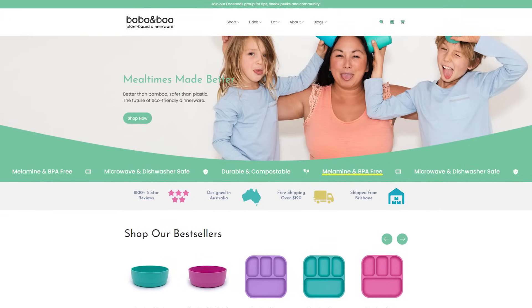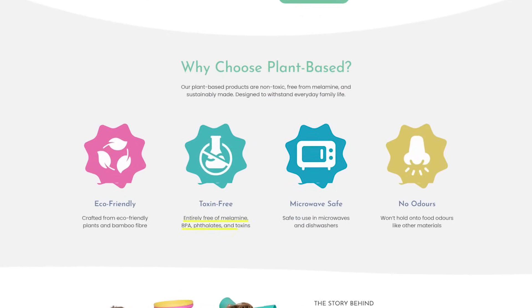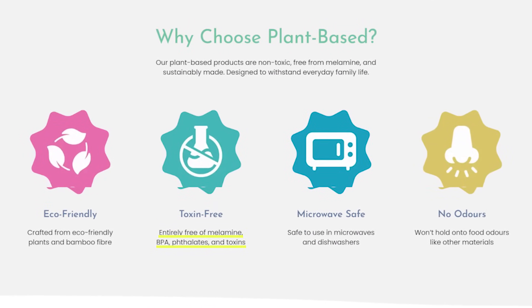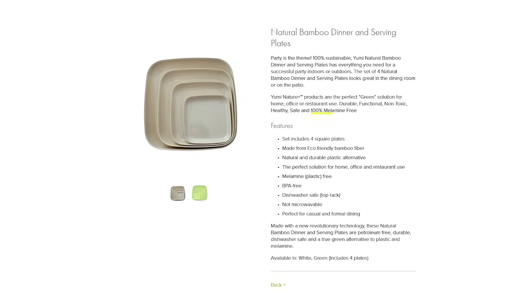Bobo & Boo uses bamboo fiber and claims that all of its products are melamine-free, stating they are entirely free of melamine, BPA, and phthalates. Meanwhile, the Yumi Eco brand uses the phrase 'melamine-free' for its natural bamboo dinner plate series.